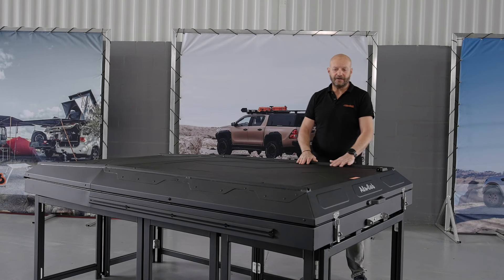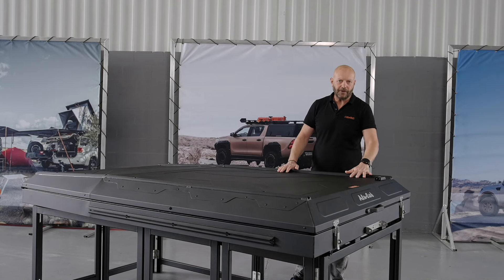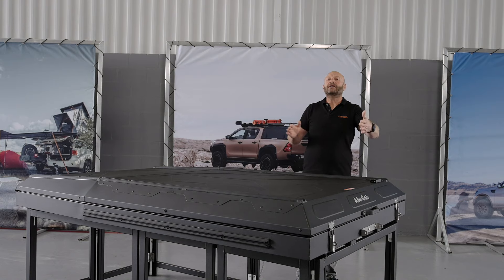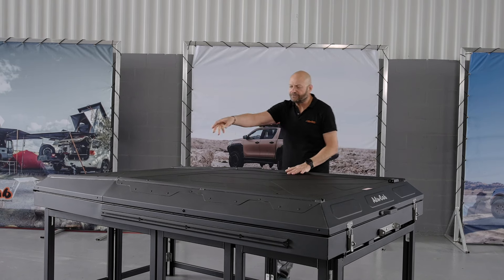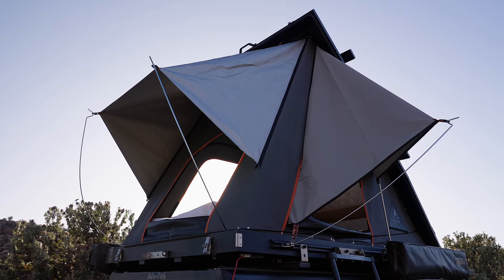Important things to understand with the Gen 3R is that it's able to integrate into the Alucab product should you wish to. Things like the shadow awning, the shower cube, roof tray, and load bars are all able to bolt directly onto the product. When you put a tent on the roof of your car, you take away a lot of other options, but by integrating them back into the tent we give that back to you — a roof tray for a table underneath, packing space, or bike racks via load bars across the top. This is the Gen 3R. Without a doubt, the best tent we have ever built.